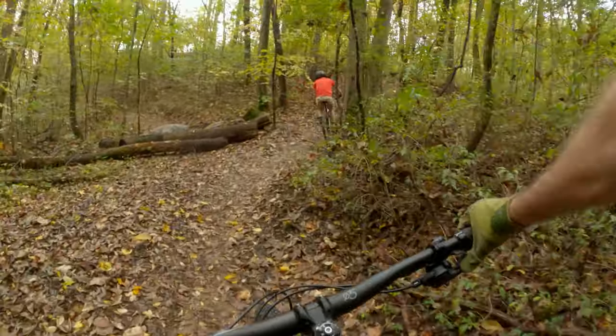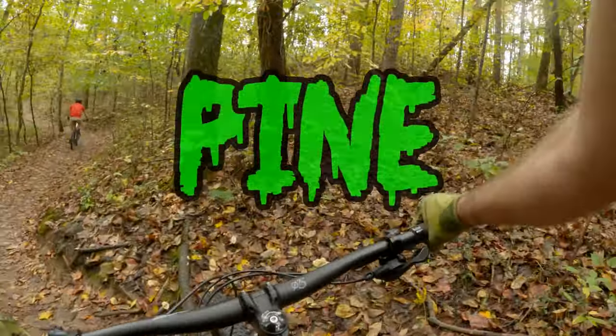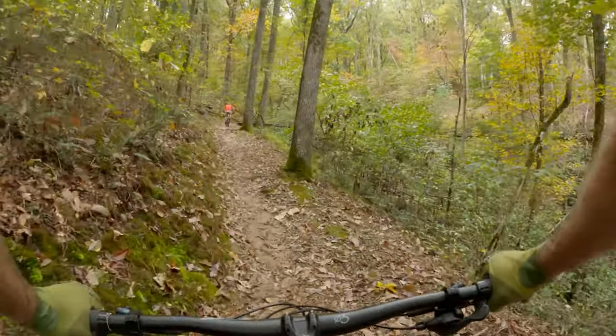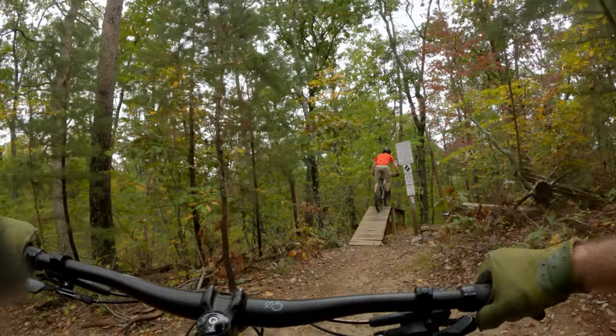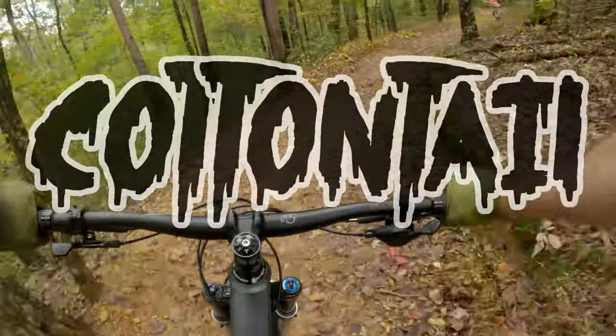With the leaves falling and the ground wet, we start our ascent up the green trail, Pine, following a very humble Zach. Even my aero XC spandex was no match for a local who is used to actual elevation change. Despite how ridiculous I look, let's go ahead and descend down the black diamond Cotton Tail.